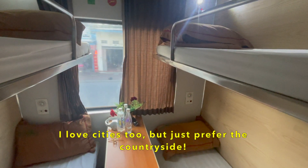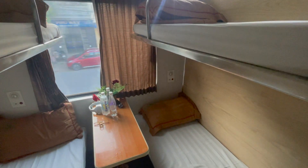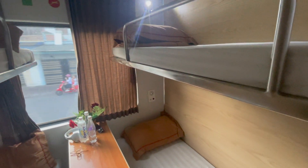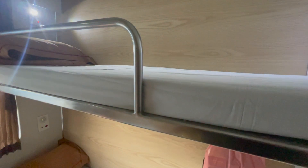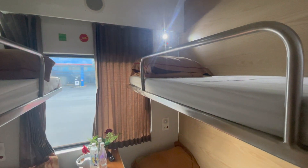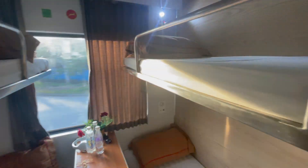For me the image of Vietnam is always the countryside. But look how nice this bed is — it will fit you even if you're six foot two or six foot three. I was on the top bunk on the other journey and it wasn't too bad; you actually get more privacy at the top. It's just a bit of a struggle to get up there, but in terms of comfort it's really, really nice.